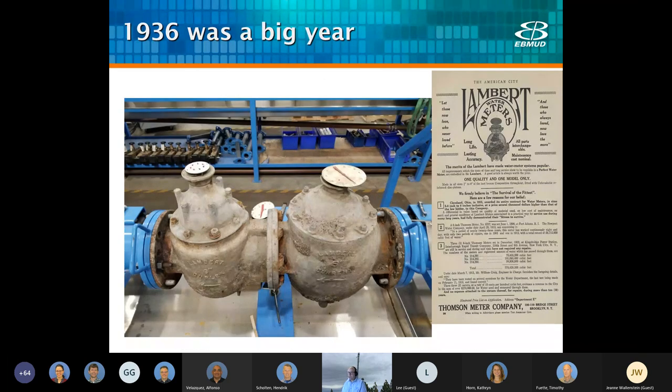1936 was a big year for us. We were rapidly expanding, starting to serve 2 million gallons a day to the Standard Oil Chevron refinery and 2 million gallons to C&H Sugar. This required building miles of new transmission mains and other facilities. This meter in particular was one of our original meters from the Chevron refinery, installed in 1936 and still operating well. Unfortunately, parts are no longer available and it's not AMI compatible, so it was replaced with a new compound meter with AMI.